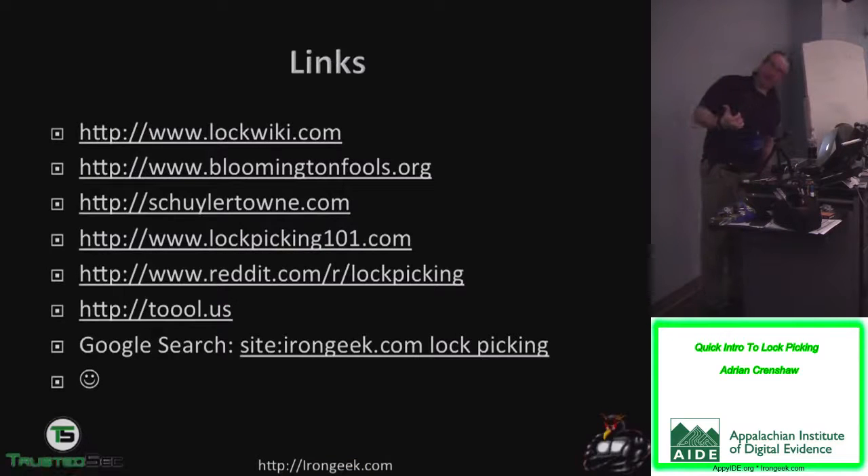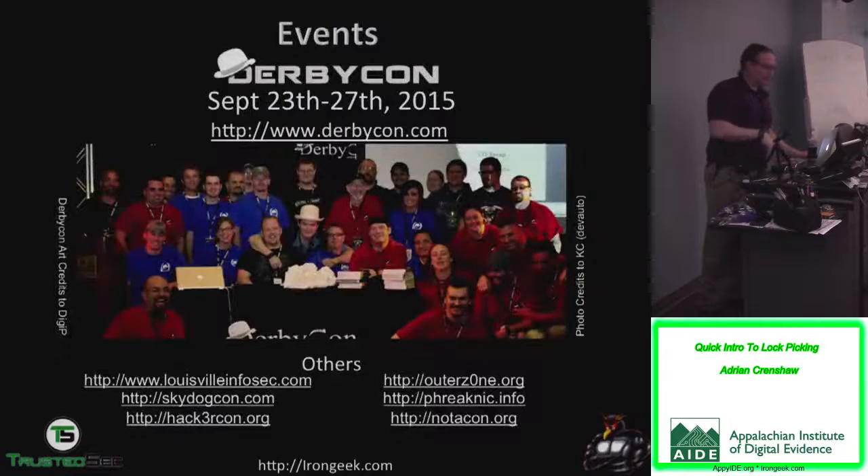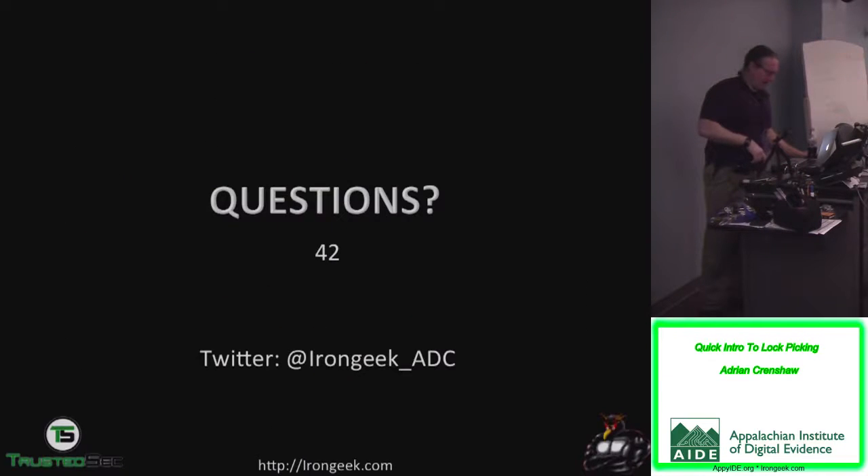Links for more information — you'll be able to get these slides. Lock Wiki has a lot of good information about lockpicking in general. Bloomington Fools as well. Skylar Town does a lot of research on lock history. Are there any questions? I don't have time because I've got to get the next speaker up — so ask questions as I pack up my gear and get out of the next speaker's way.